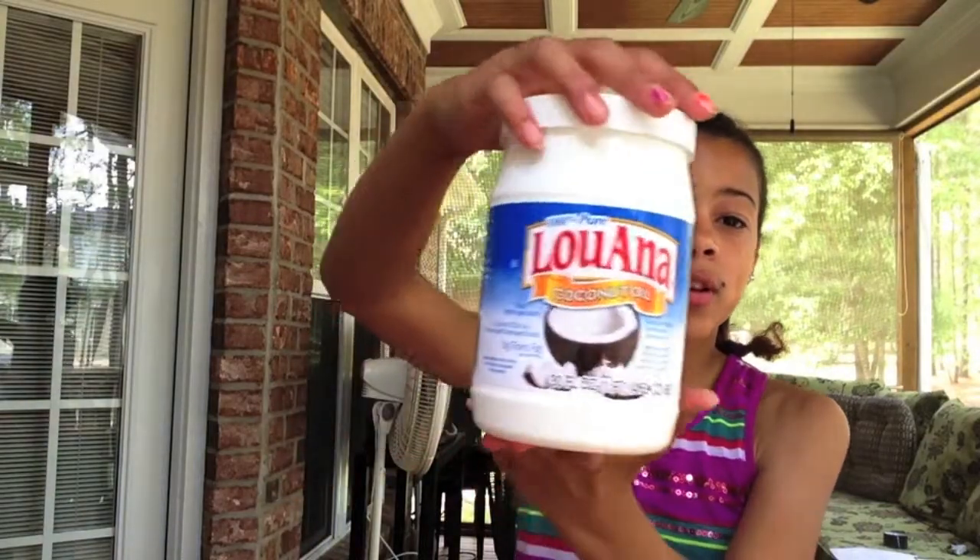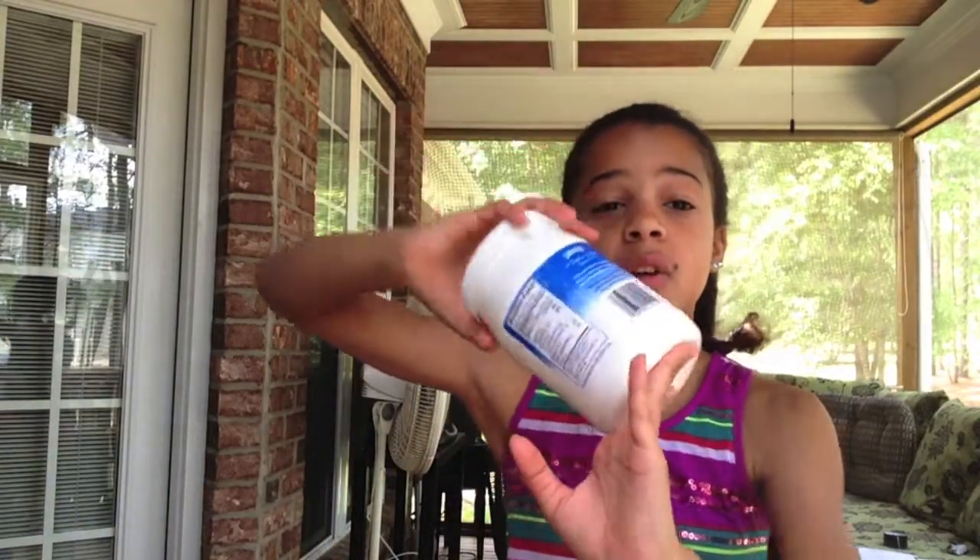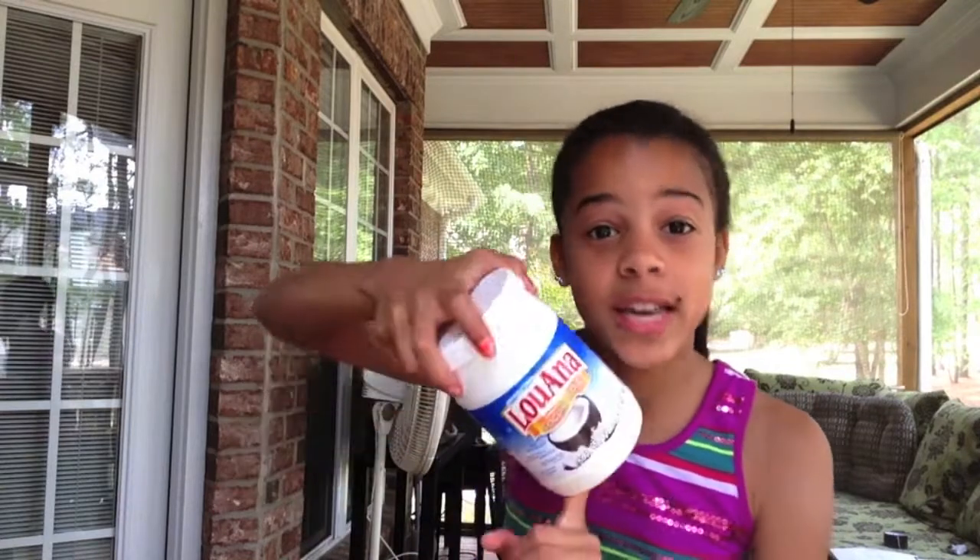The next product has been in my other monthly favorites videos — if you've been subscribed for a few months you know I am in love with coconut oil. I use it for lots of things: I use it to moisturize my face, I put it on my hair, you can use it for cooking, and so many other things. I actually have a video on 10 uses for coconut oil, so if you want to know more uses you should definitely go watch that video and get yourself some coconut oil.